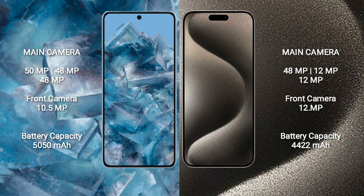Google Pixel 8 Pro features a rear triple camera setup: 50MP plus 48MP plus 48MP, and a front camera of 10.5MP. iPhone 15 Pro Max features a rear triple camera setup: 48MP plus 12MP plus 12MP, and a front camera of 12MP.